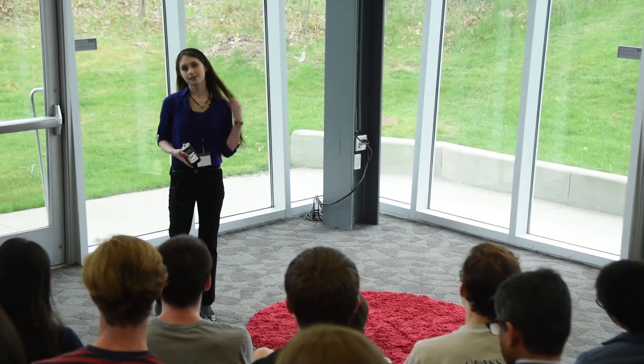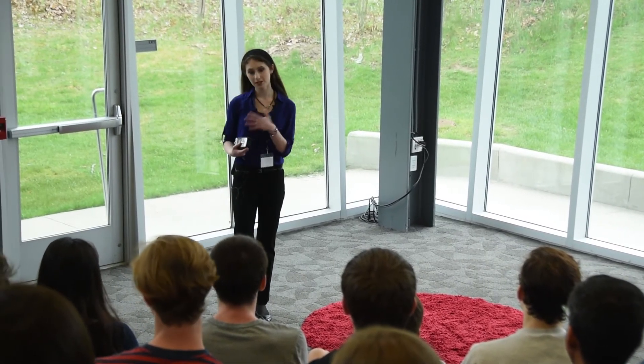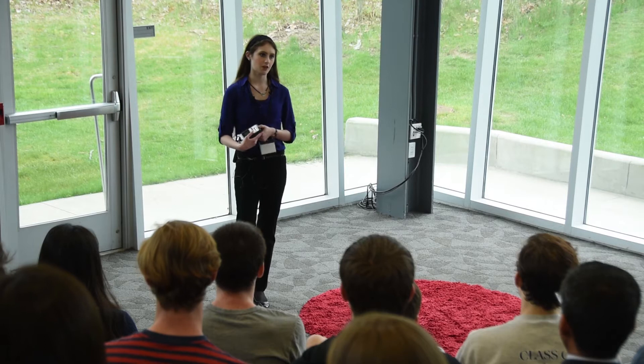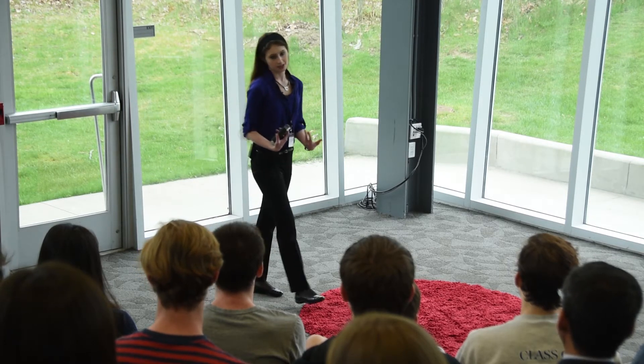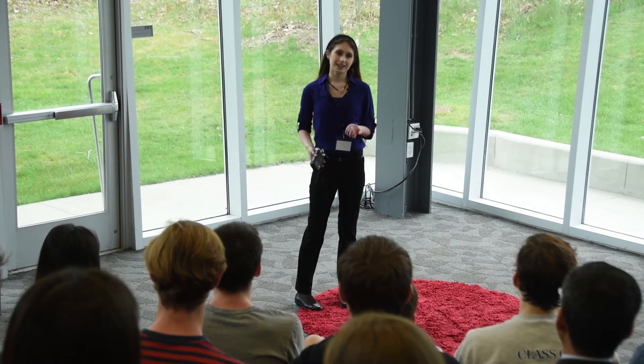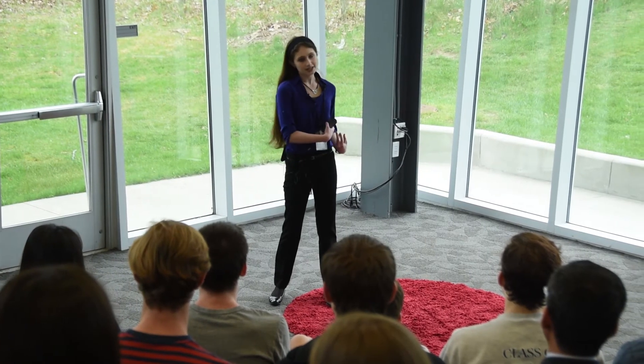Good morning everyone. In my sophomore year — well, the year going into my sophomore year — I made possibly the best decision of high school, at least so far. I realized I had a spot missing in my schedule, so I decided to take a class called Science Research and Methods, although I didn't know too much about what the class itself entailed.